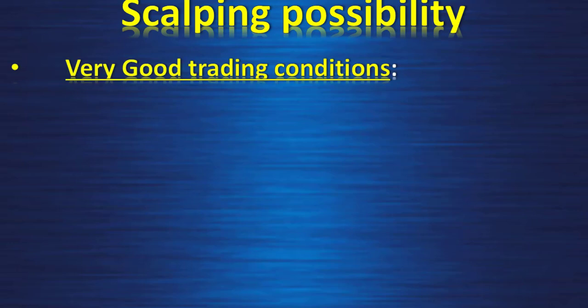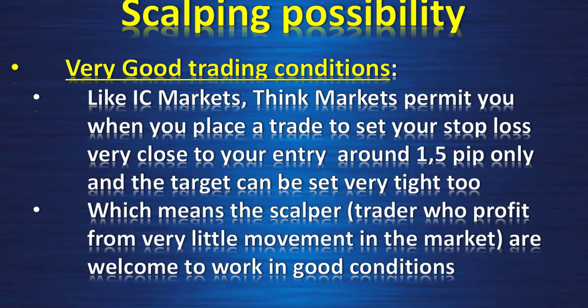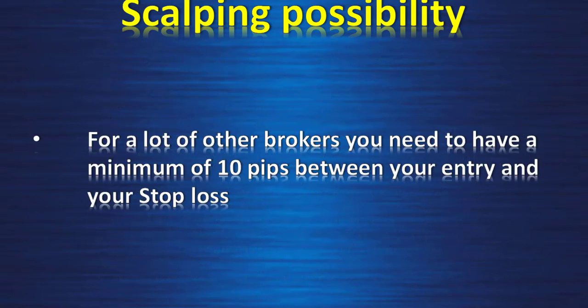Scalping possibility — they have very good trading conditions. Like IC Markets, ThinkMarkets permits you when you place a trade to set your stop loss very close to your entry, around 1.5 pips only, and the target can be set very tight too. This means scalper traders who profit from very little movement in the market are welcome to work in good conditions. For a lot of other brokers you need to have a minimum of 10 pips between your entry and your stop loss.